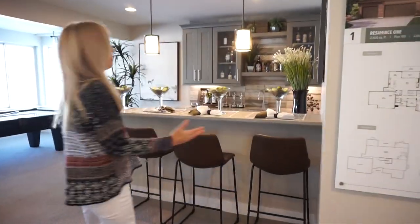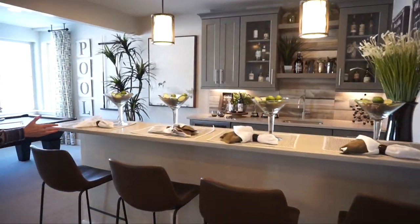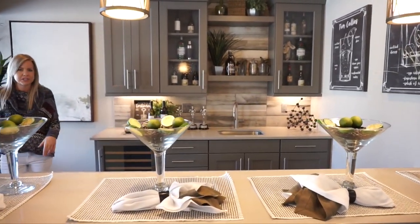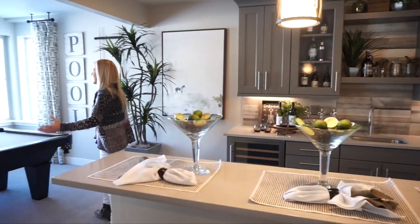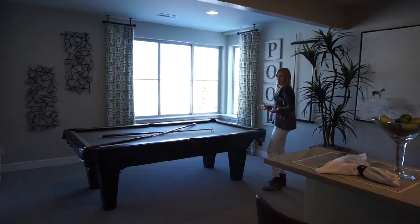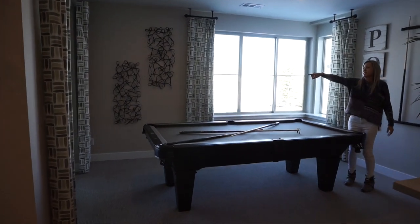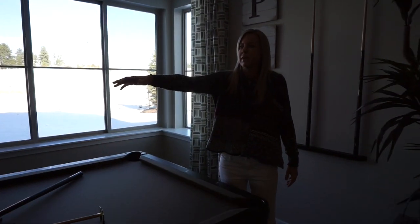First of all, they've done a basement bar — absolutely love this. This would be an option you would have in your basement space. Over here they put in a pool table, and there are big windows over here.